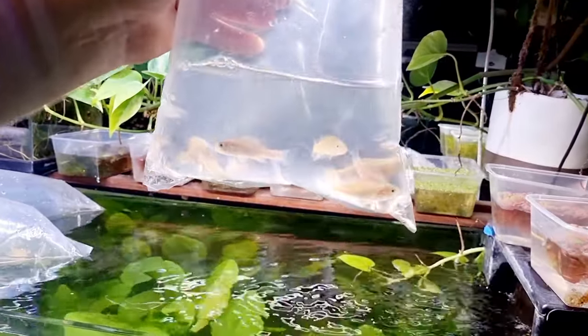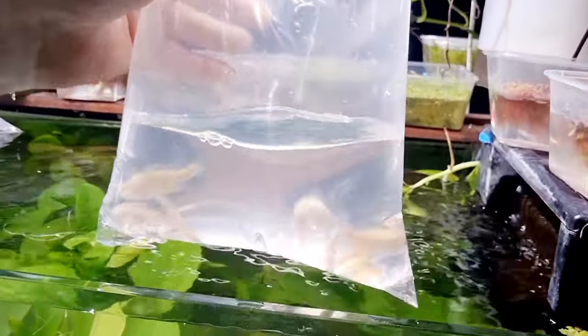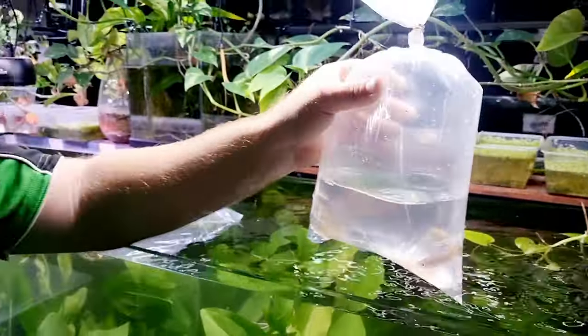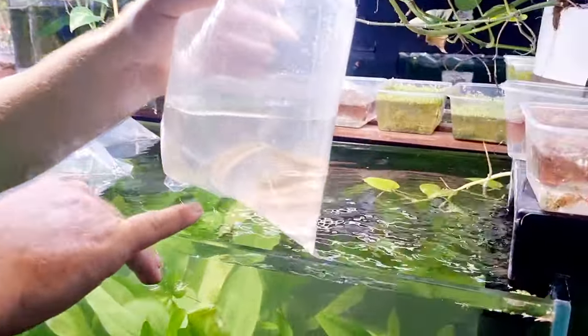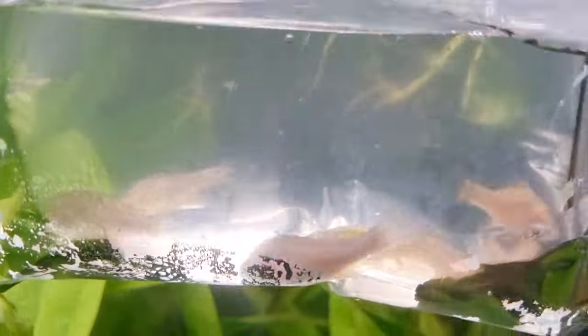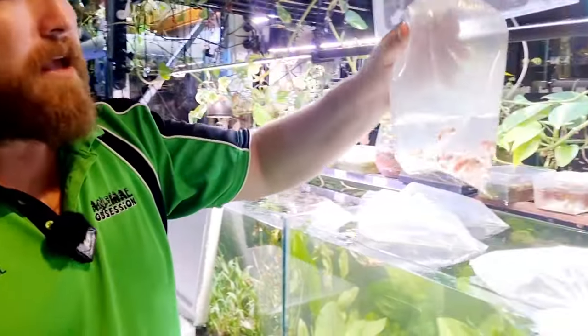This is a tough one — these are golden perch! Also known as yellow bellies. Definitely something a little different. They can be a little bit tricky to get eating, and as you can see these guys have got sunken bellies, so that's something we're going to have to work on. We need to make sure they're actually eating and not just hitting the food and spitting it out. Once you get them eating, they're very easy to look after — it's just a matter of getting to that point.